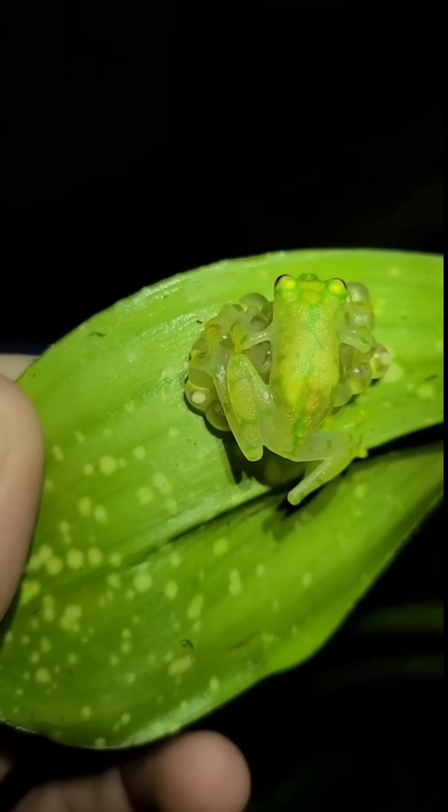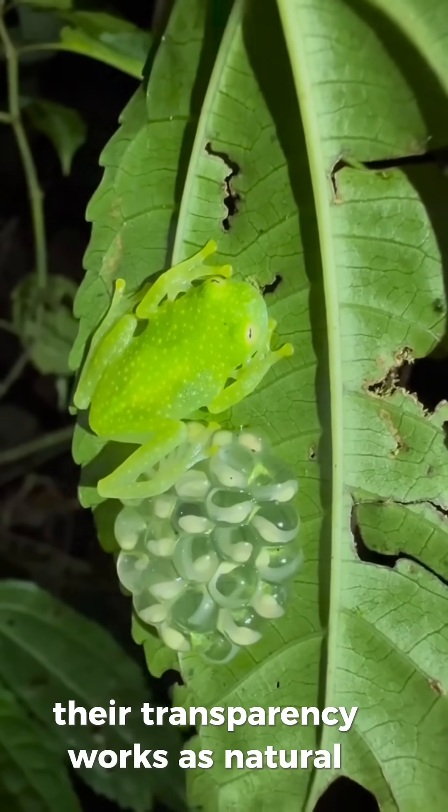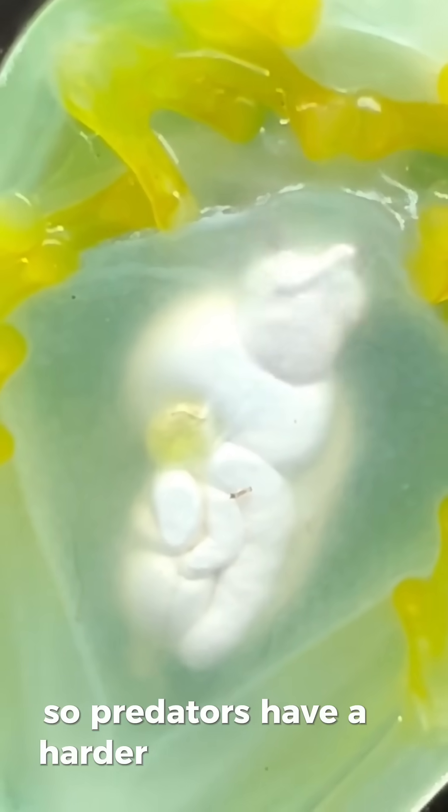Glass frogs are active at night. During the day, they hide under leaves. Their transparency works as natural camouflage, softening their shadows so predators have a harder time spotting them.